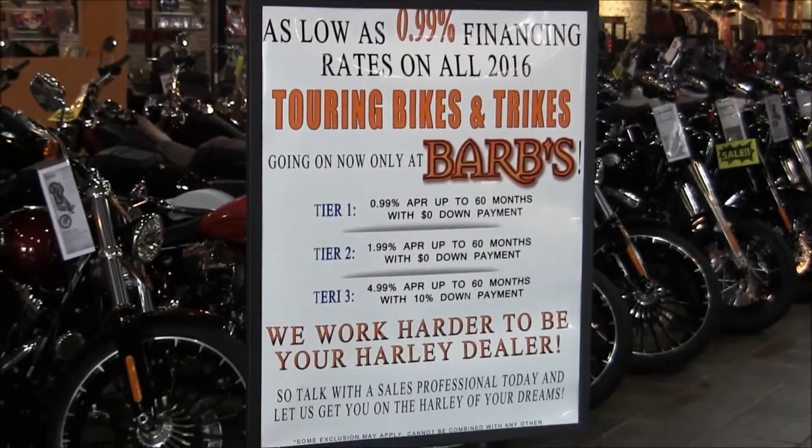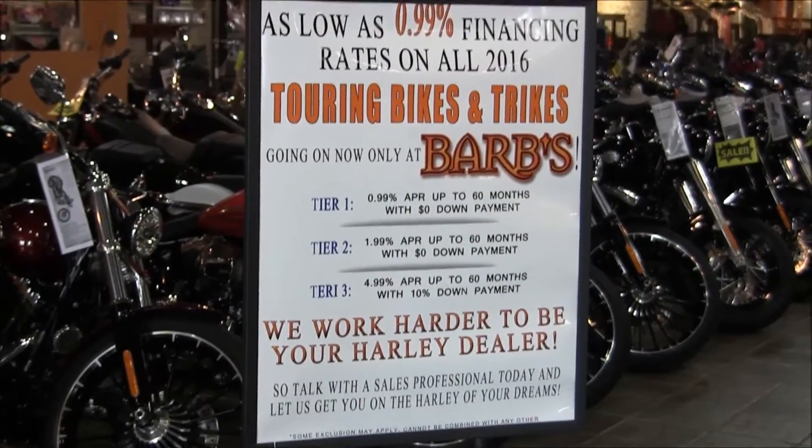0.99% financing for approved buyers. It doesn't get any better than this — it's one of a kind. All the description will be below. Check out everything this bike has to offer. It could be yours. No one walks at Bars.